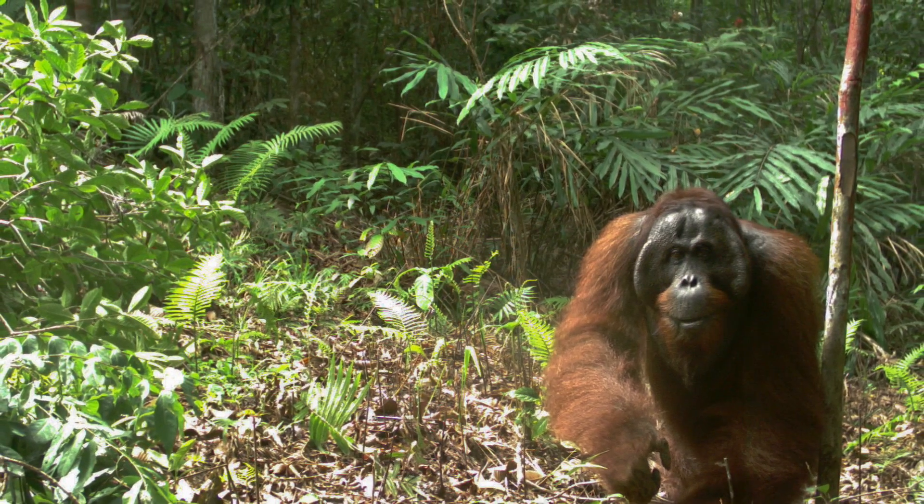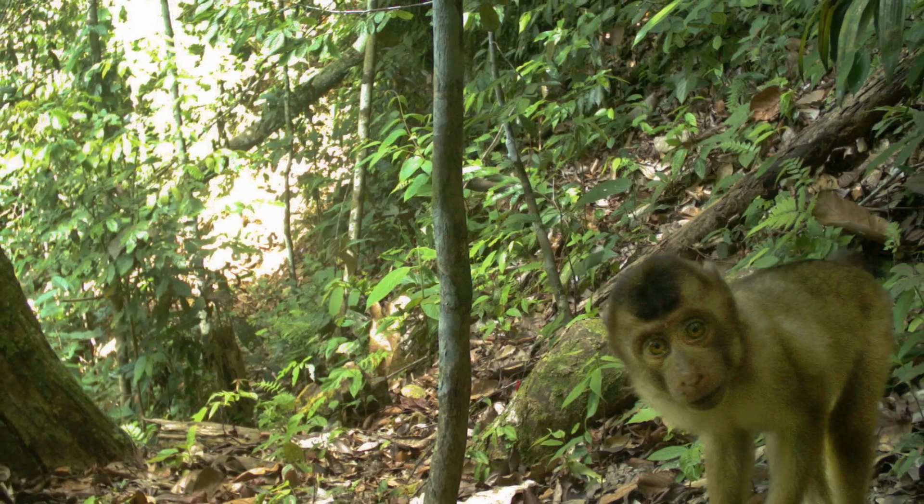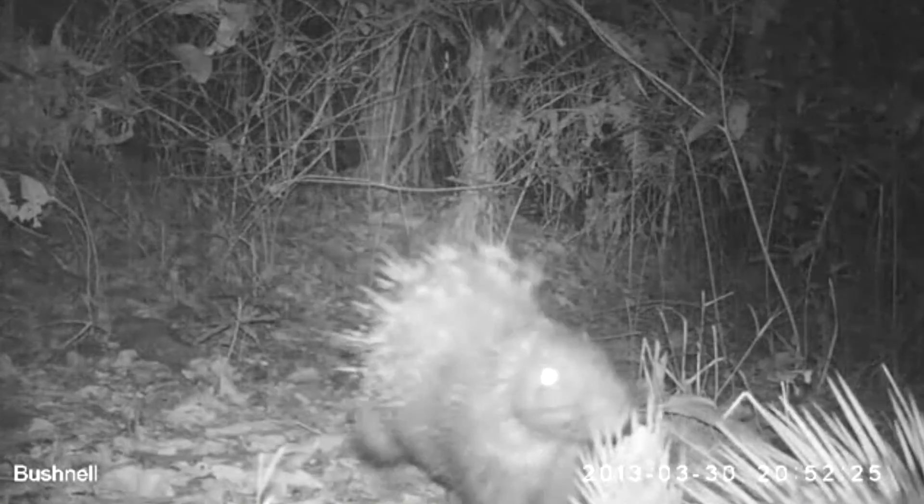In return for helping us, we're offering framed camera trap photographs of the animals we're working with, webinars with live question and answer sessions, and a video diary of the research. If you fund a third of this project, we'll host you and a friend in the field for a week, where you can walk through the jungle with our researchers, seeing how the rainforest operates.